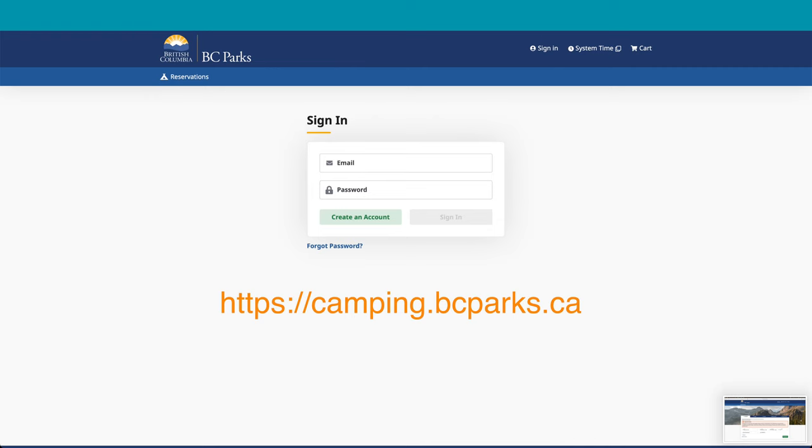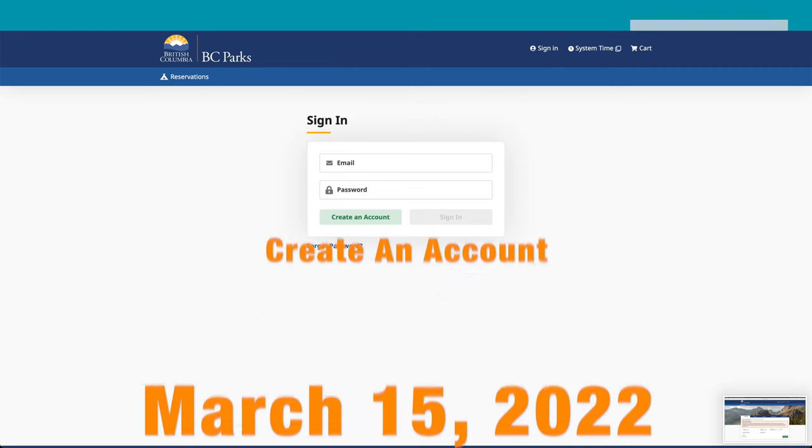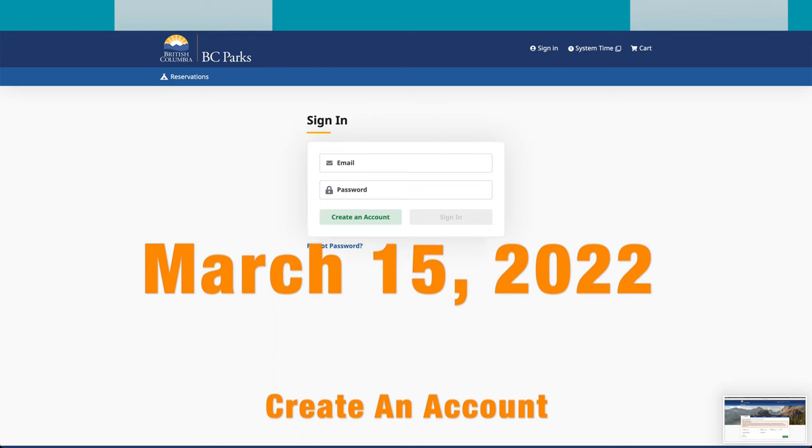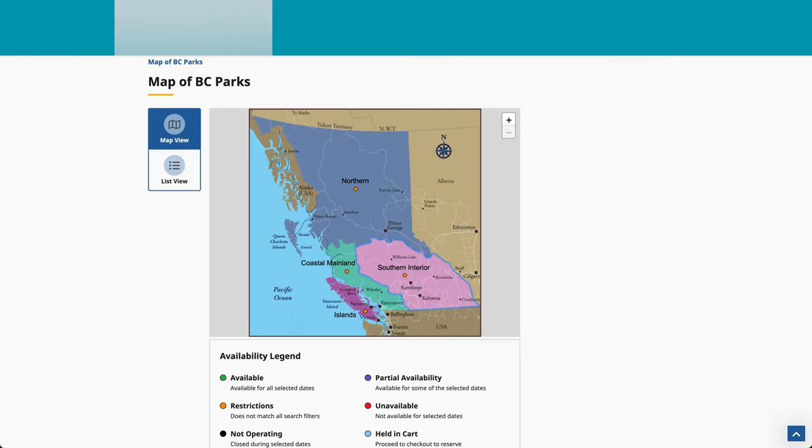And once you do that, you've created an account right away. As of March 15th, you can go on and start checking out the reservation system. So far, I'm really impressed — seems very smooth, very fast on Chrome, on Safari.